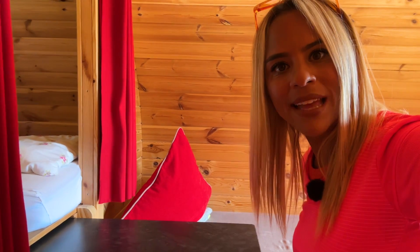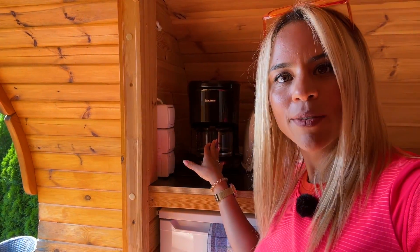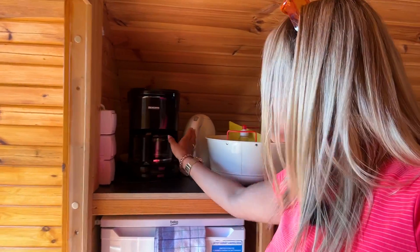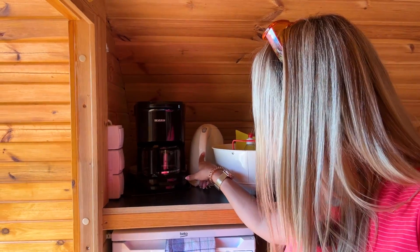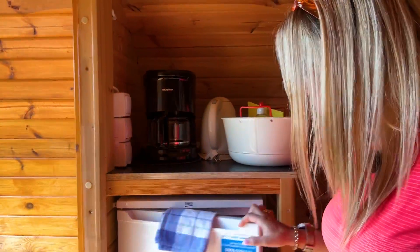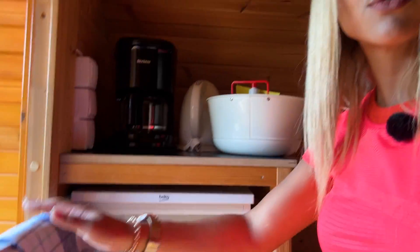Im Winter könnte ich es mir nochmal besonders gut vorstellen, weil es jetzt im Sommer auch ein bisschen warm hier drin ist. Hier ist zum Beispiel eine Kaffeemaschine dabei – man kann sich morgens ganz gemütlich einen Kaffee machen. Und wenn man kein Kaffeetrinker ist, kann man sich natürlich auch einen Tee machen, denn hier oben ist auch noch ein Wasserkocher dabei. Und für diejenigen, die etwas kühlen möchten, kann man zum Beispiel eine Flasche Wein, Bier oder etwas zum Essen kühlen. Da ist auf jeden Fall für alles gesorgt.